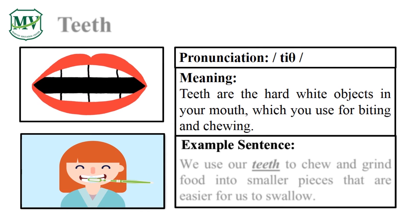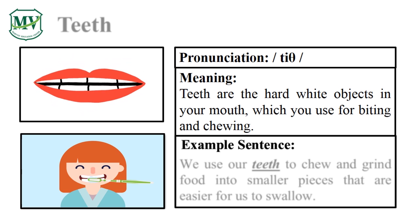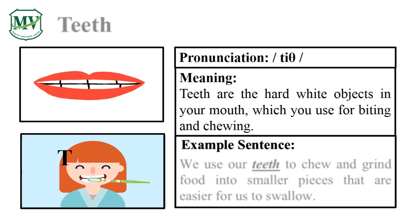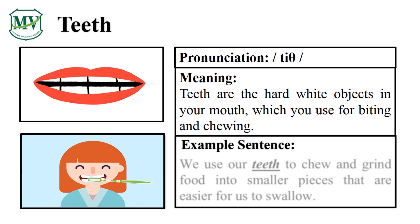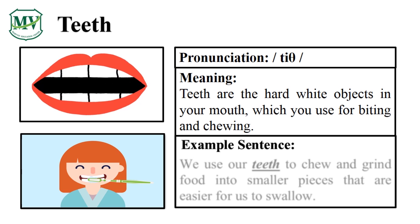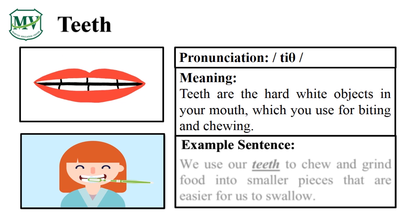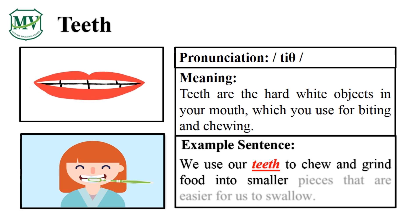Please say the word with me: Teeth. Let's say it again — Teeth. That was fantastic! Can you say the word by yourself? Excellent! We use our teeth to chew and grind food into smaller pieces that are easier for us to swallow.